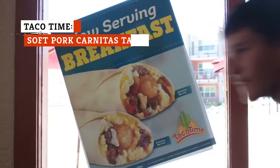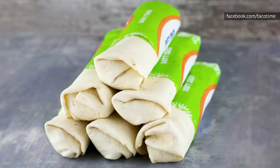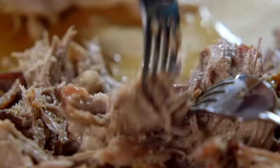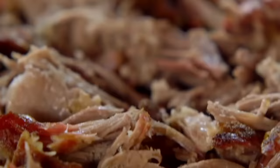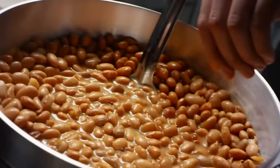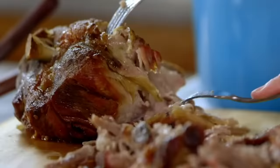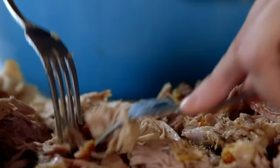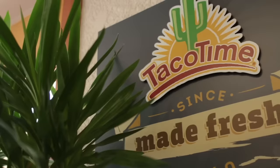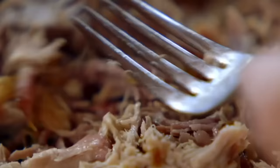If you want a perfectly average taco, hop on over to Taco Time and order a soft pork carnitas taco. Taco Time wraps their soft taco like a burrito but still calls it a taco. This taco is adequately authentic, tastes good enough, and won't set you back much. If you've never had pork carnitas, it's basically pork that has been simmered in lard until it becomes tender — it needs to simmer for at least two to three hours. Taco Time obviously doesn't take any shortcuts because the pork is tasty and tender.